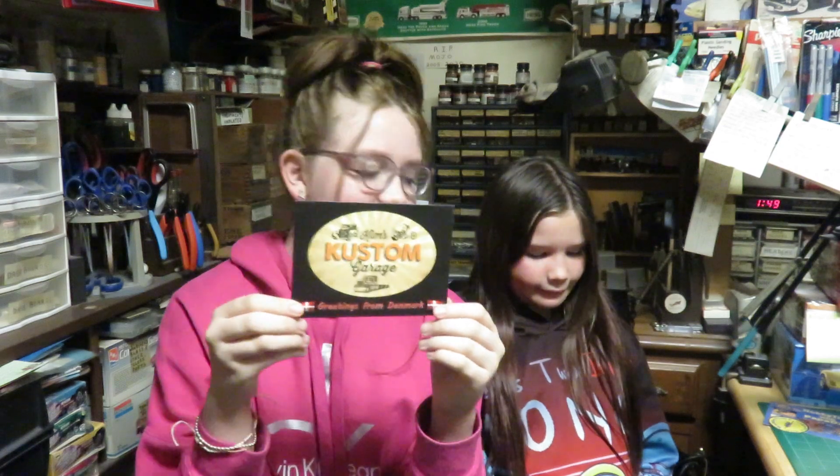Then we have Kim's Custom Garage from Kim. Thank you Kim, all the way from Denmark.